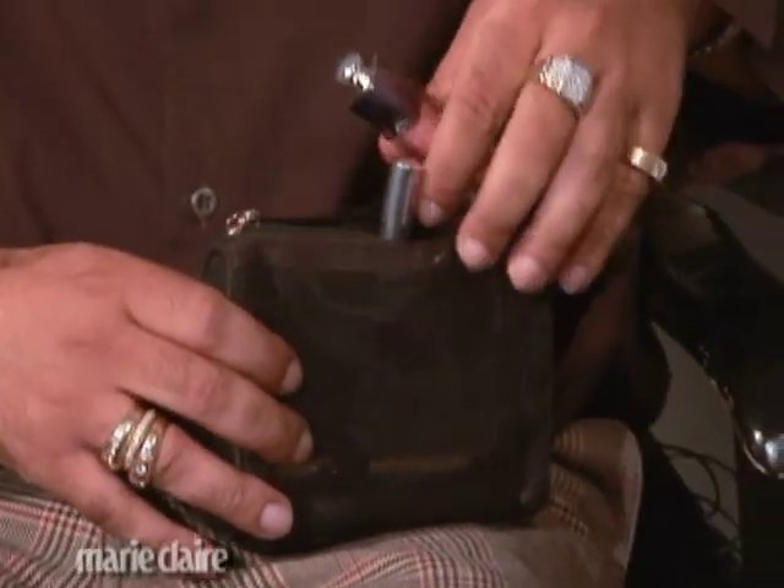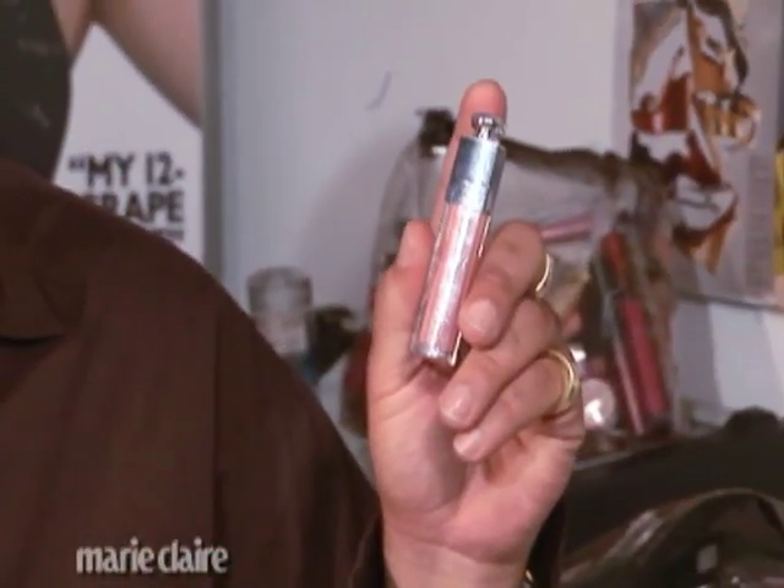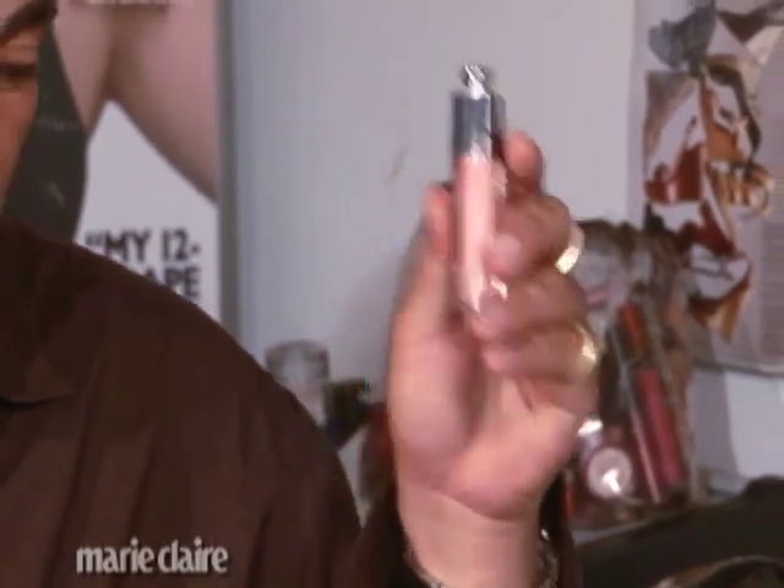And then, of course, lipstick. Whether you wear lip gloss — in this case from Dior — or lipstick or lip stain, you obviously want to reapply that after eating. After a long day at work you definitely want to make sure your lips are looking fresh.